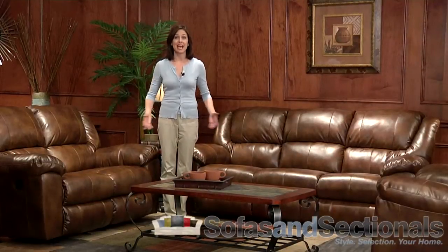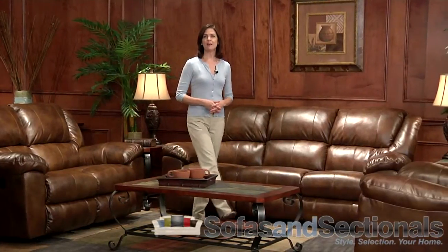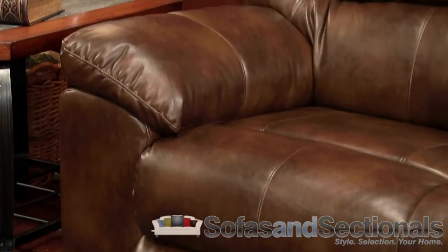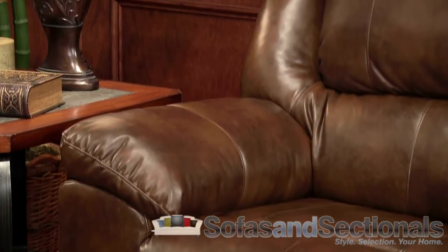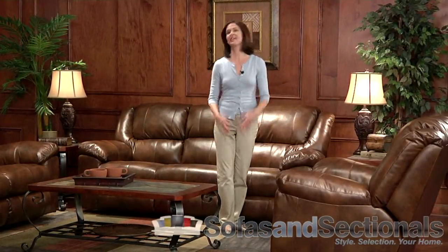Create a warm and inviting atmosphere with the Transformer Sofa Group from Catnapper. Wrapped in rich brown bonded leather upholstery, this sofa group offers exceptional style and comfort for your home. The bold pub back seats and overstuffed arms invite you to experience amazing comfort that will melt your worries away.